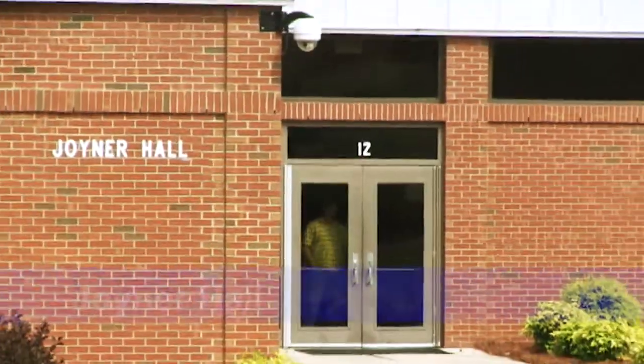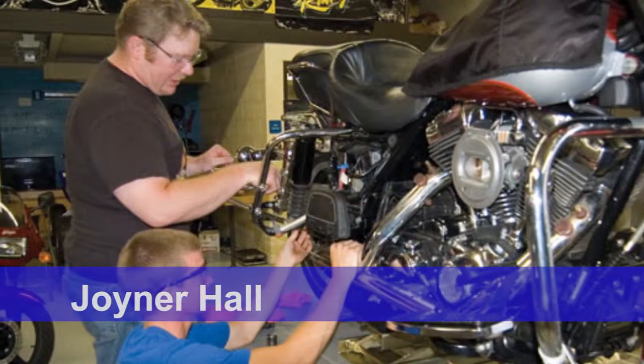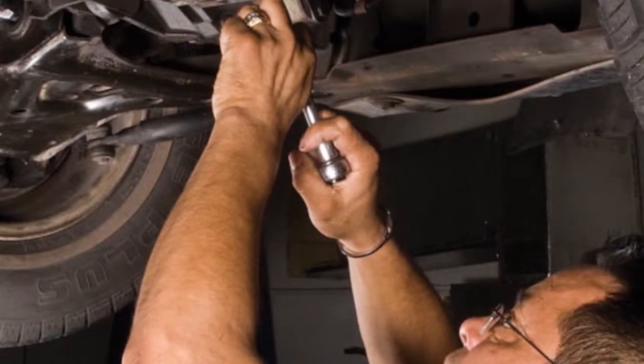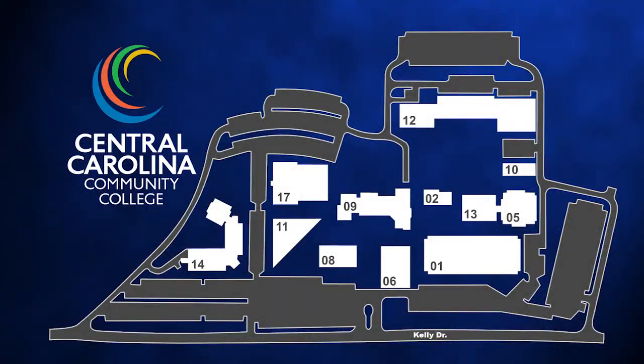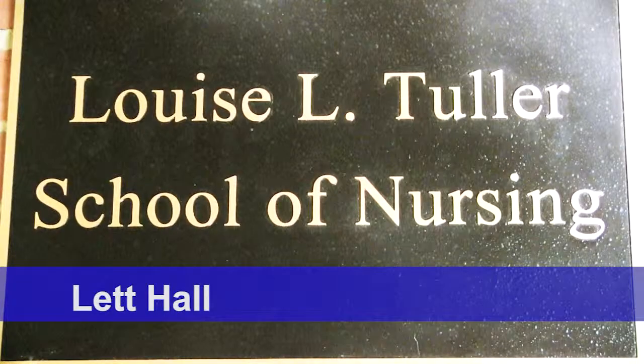Building 12, also known as Joiner Hall, is where you can find automotive and motorcycle mechanic classes, as well as industrial systems. The IT department is also here, along with some human service classes. Let Hall, or Building 13, is adjacent to the Vet Tech Building and contains nursing and medical classrooms.